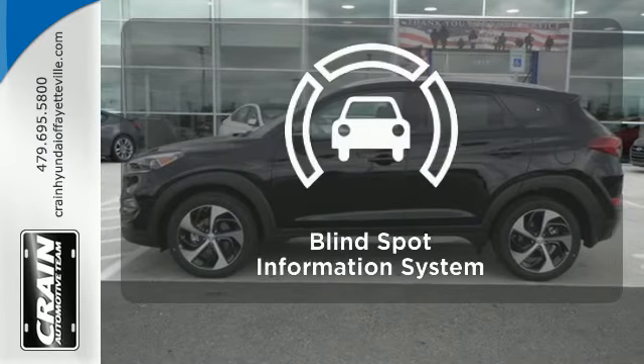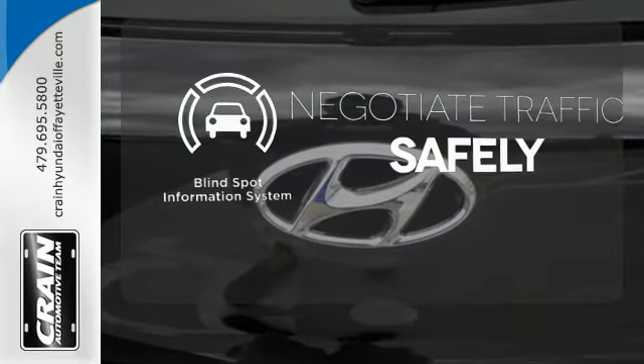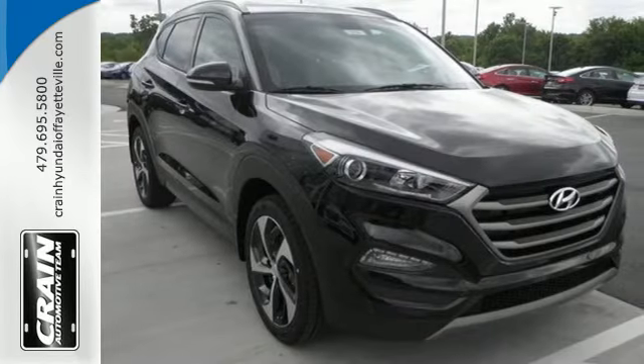Loading and unloading your vehicle just got easier with the power lift gate. Safety comes from being aware of your surroundings, and for that, the blind spot indicator can't be beat. Take to the road in this impressive Tucson today.